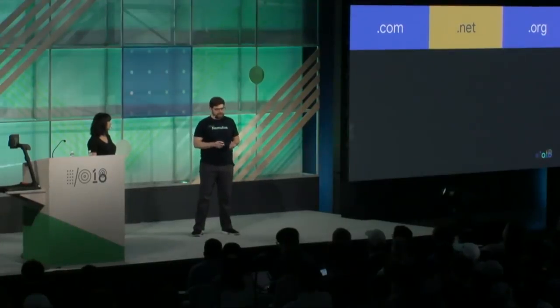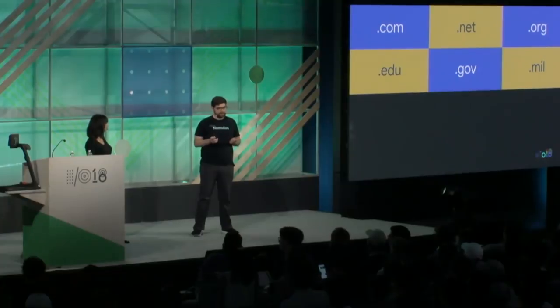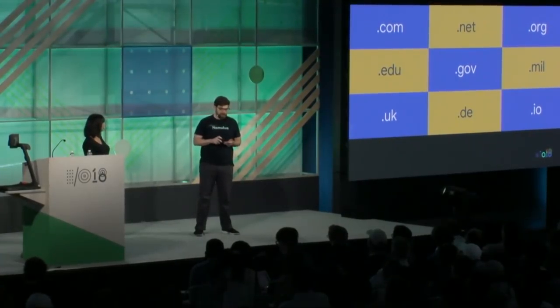Some examples of top-level domains: dot-com, dot-net, dot-org — the original generic TLDs — are open, so anyone can register without restrictions. Then we have sponsored TLDs like dot-edu, dot-gov, and dot-mil, which have registration restrictions — for dot-mil, you must be associated with the US government. Country code TLDs like dot-uk, dot-de, and dot-io have two characters. Dot-io, for instance, is actually for the British Indian Ocean Territory, not a generic coding TLD, even though it's used that way.